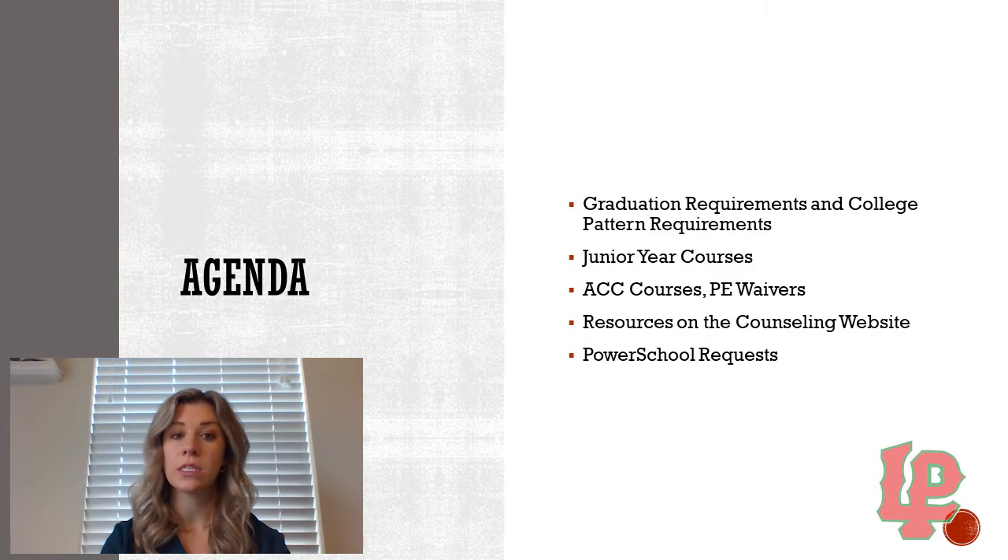Our agenda today is going to include going over graduation requirements and also college pattern requirements. These are important to consider when we are building your schedule. We're also going to look at junior year courses, discuss ACC courses and PE waivers, look at resources on the counseling website, and then you'll be filling out your PowerSchool requests.